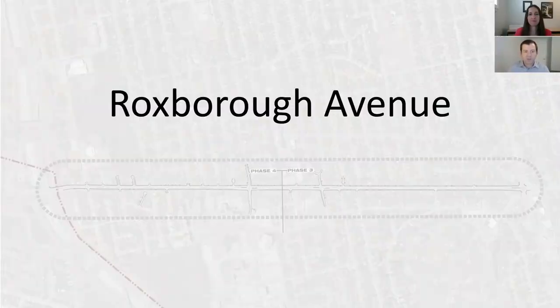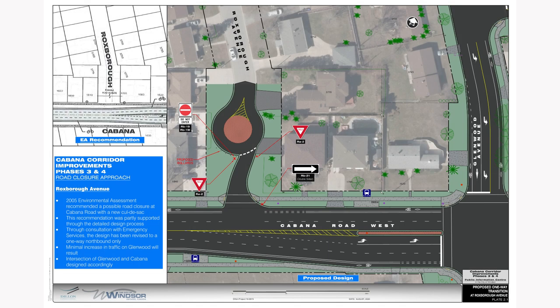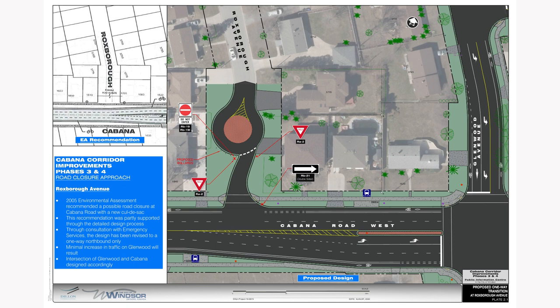Roxborough Avenue was also proposed to be closed at Cabana Road in the Environmental Assessment Report, and our transportation analysis supports this recommendation. However, through consultation with emergency services, it was determined that Roxborough would be too long to support a full closure. In addition, emergency services noted the desire to access Roxborough from Cabana. The result is a recommendation for a partial closure of Roxborough as shown here. The design intention is to continue to allow access to Roxborough from Cabana and to keep the majority of Roxborough as a two-way street. However, southbound traffic on Roxborough would be redirected north and access to Cabana be provided via Glenwood. Our analysis shows that the increase in traffic on Glenwood is minimal and the intersection of Glenwood and Cabana will continue to operate at an acceptable level.